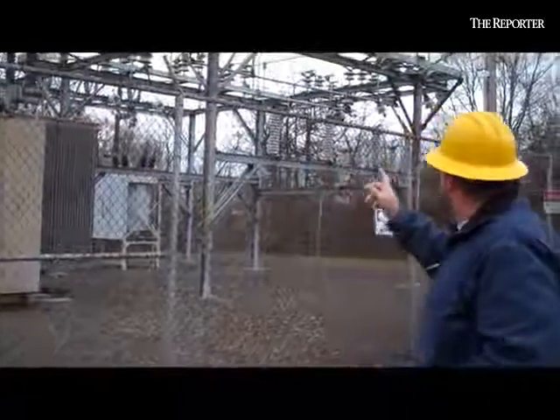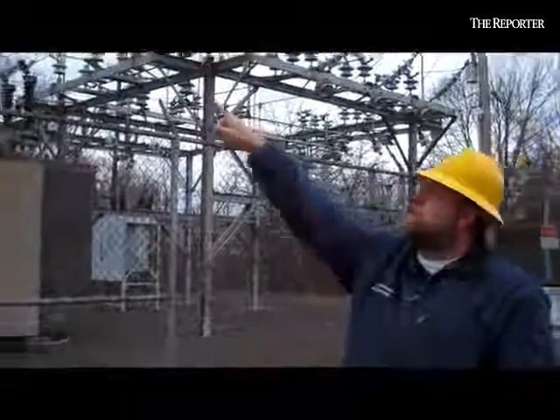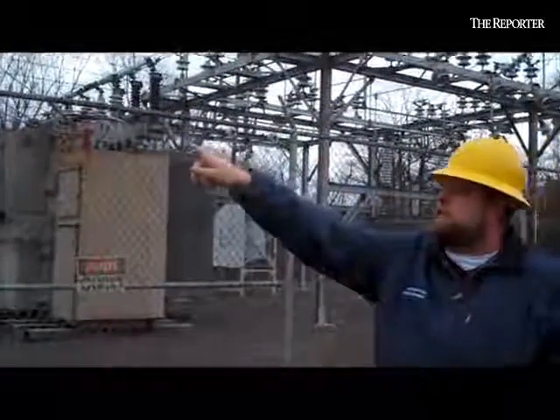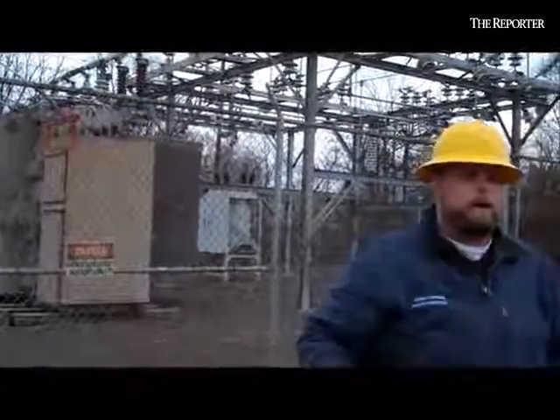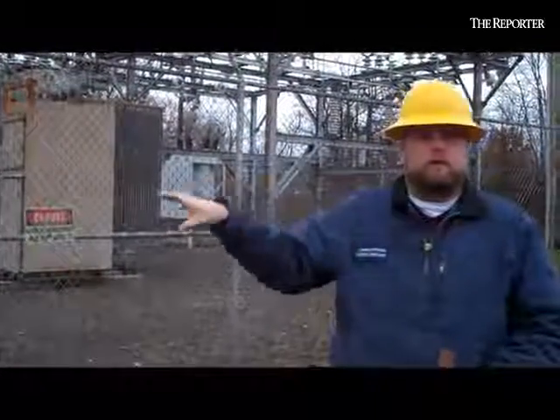So this goes from 34,000 volts, comes in along the railroad track, out to 4,500 volts, that feeds down the track and up Hancock Street. So the newer development will be fed off of this substation.